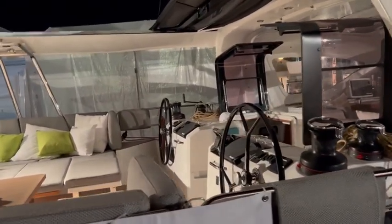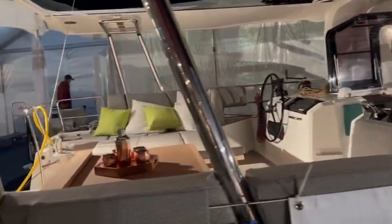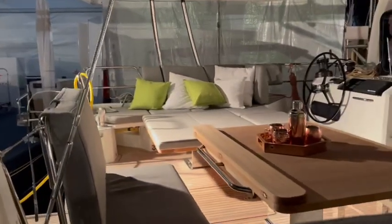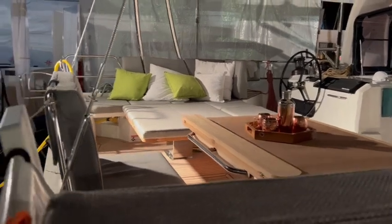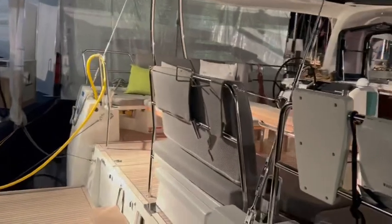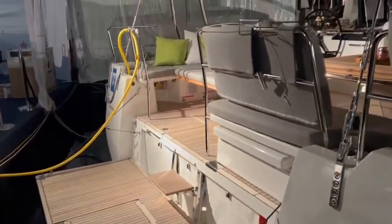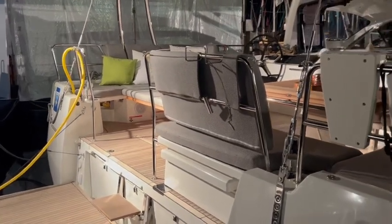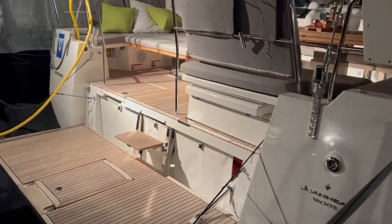Just like the rest of the Sun Odyssey line. But behind the helm you'll notice something different — it's a whole other cockpit. It leads right into this one platform. It's a big high transom, powerful sailing boat. You open it up and it's a fun jump-in-the-water, dinghy-around kind of setup.